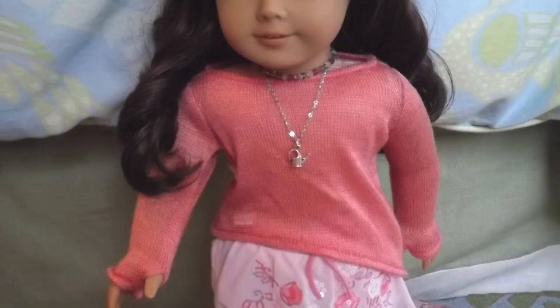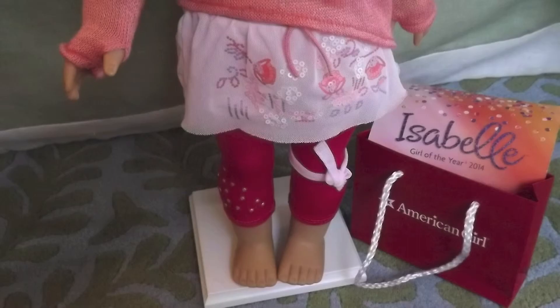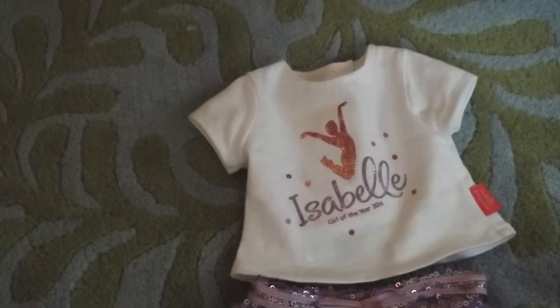Now, on to the outfits: the coral sweater, the sparkly skort, and Isabelle's funky leggings. The coral sweater has holes for the thumbs. The sparkly skort has a bow and sequins, and tons of sequins. The exclusive shirt that they give out on the first has a dancer graphic and says Isabelle, Girl of the Year 2014, with tons of sparkles.